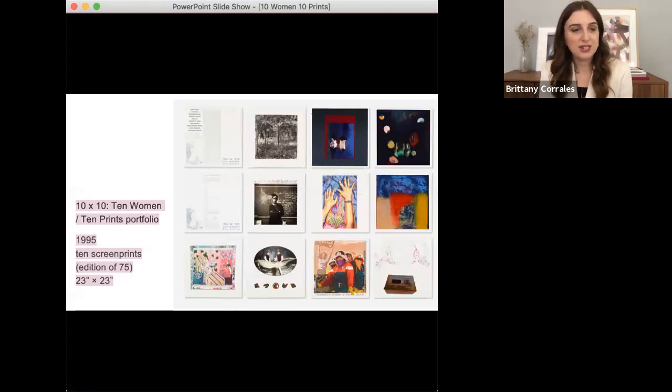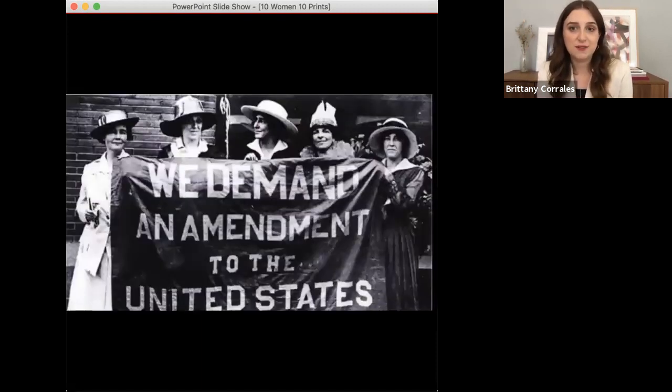The 10 Women, 10 Prints portfolio was published by the Berkeley Art Center in 1995, which is now over 25 years ago. Our museum also acquired the portfolio in 1995, the year it was made, which really shows how long the museum has had a commitment to collecting groundbreaking prints that deal with social justice issues. This portfolio was created to commemorate International Women's Day and the 75th anniversary of the adoption of the 19th Amendment — I will say that gave white women the right to vote in the United States, as many Black women faced impediments to voting until the passage of the 1965 Civil Rights Act.